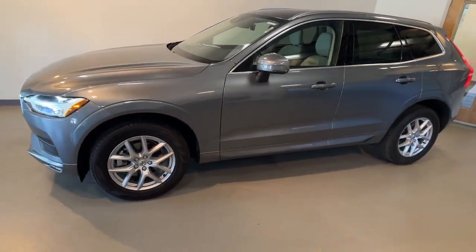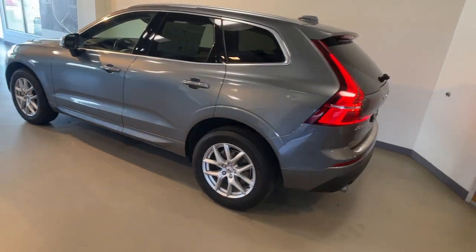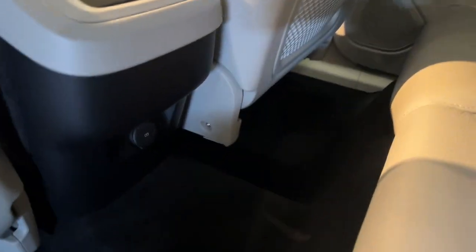Get into a car with value. 2021 Volvo XC60. With less than 60,000 miles on the odometer, this vehicle provides excellent value.